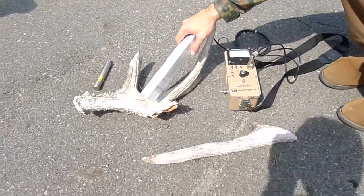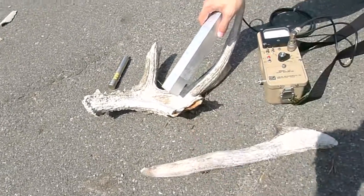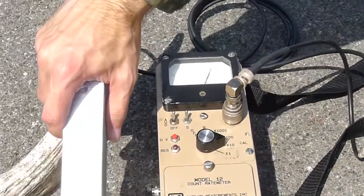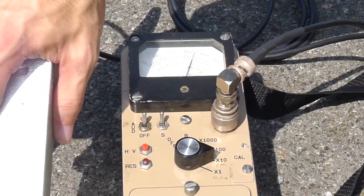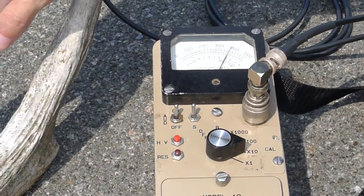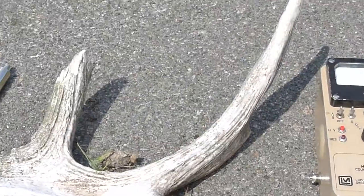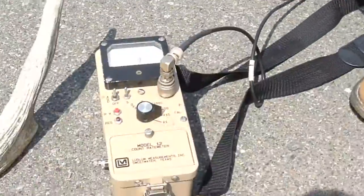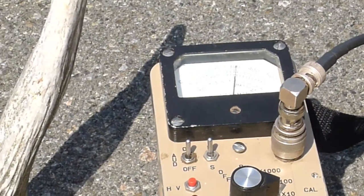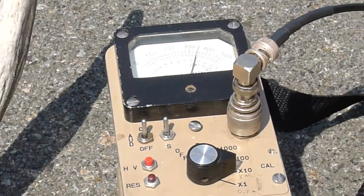We're looking at deer antlers — a smaller one and a larger one — and we're reading the scintillation detector on these horns. The counter shows maybe 4,000 counts per minute, which isn't very much. Edward moves the probe off into the surrounding area, way back, and there's really not much of a difference between what the scintillator reads off to the side versus on top of the horn.